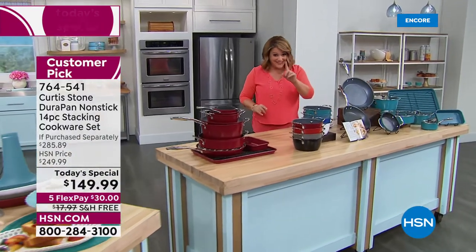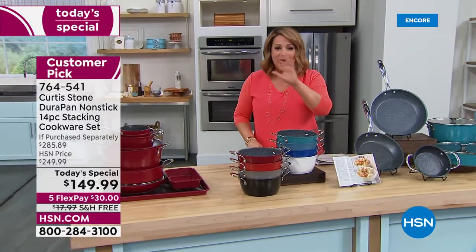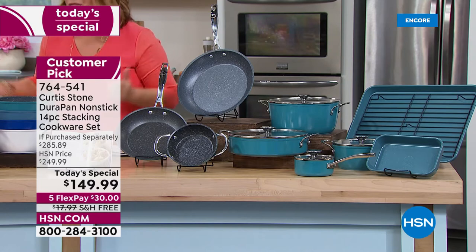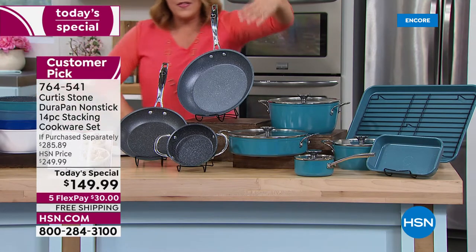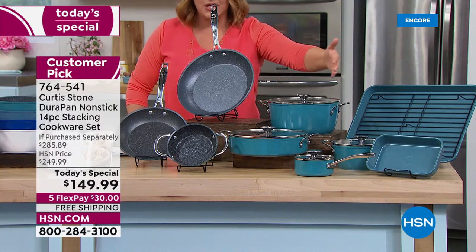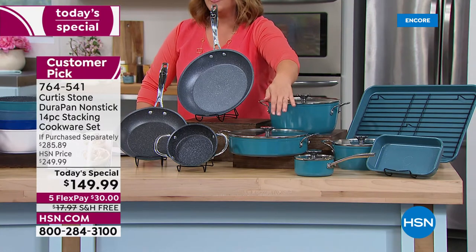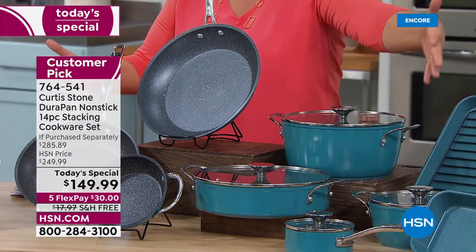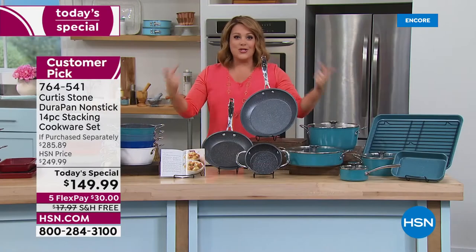It's a $285 value, and today only, $100 off our HSN price — that's what a today's special is all about. Five FlexPay, over $130 off retail value. You're getting a complete kitchen with brand new designed lids that stack as well, helping you keep a small footprint and stay clutter-free while having all the most important pieces you need.